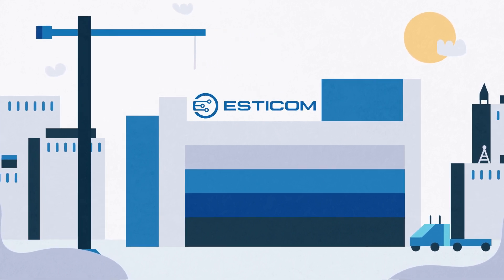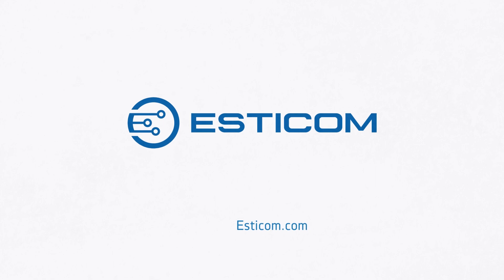And the best part? We have a free 14-day evaluation. Visit Estacom.com to sign up today.